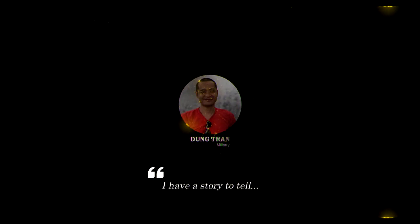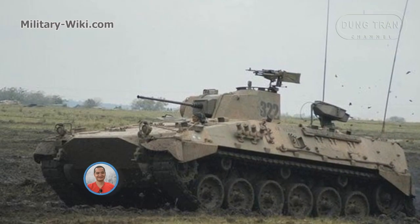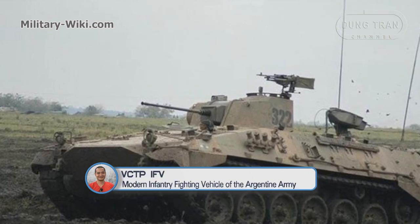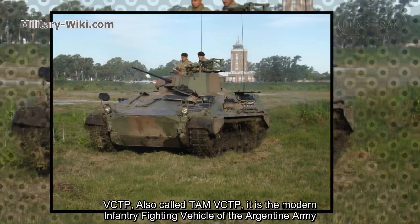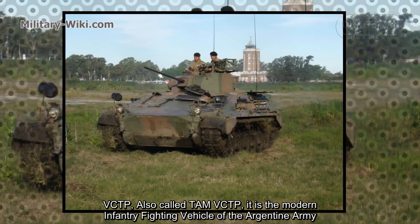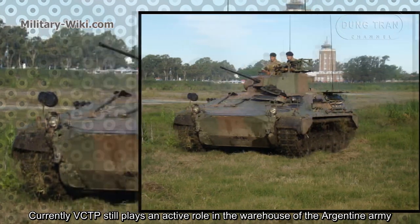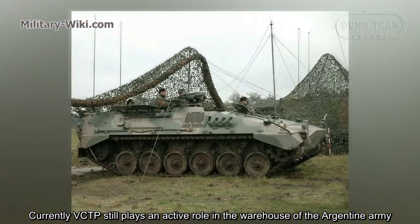I have a story to tell. The VCTP, also called TAM VCTP, is the modern infantry fighting vehicle of the Argentine army. Currently, the VCTP still plays an active role in the arsenal of the Argentine army.